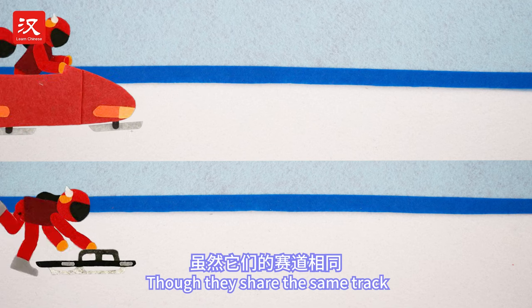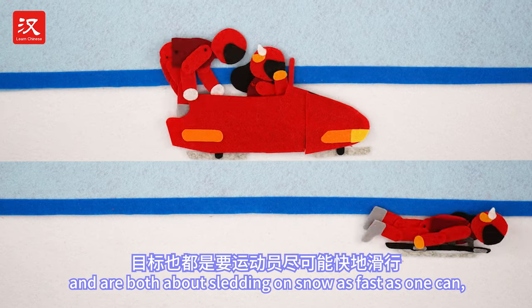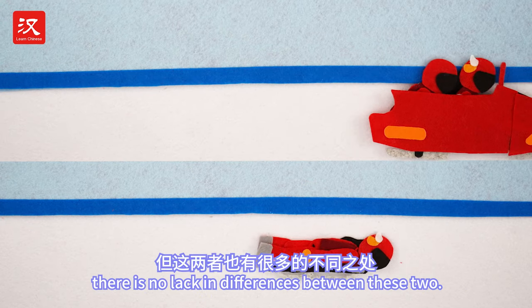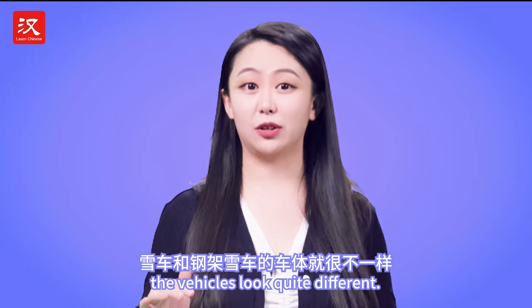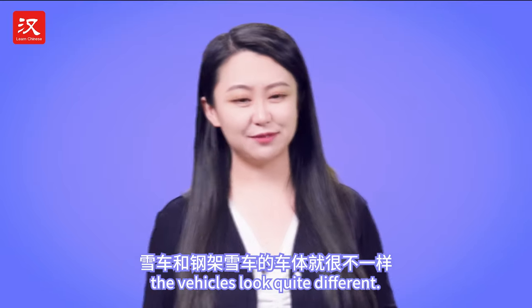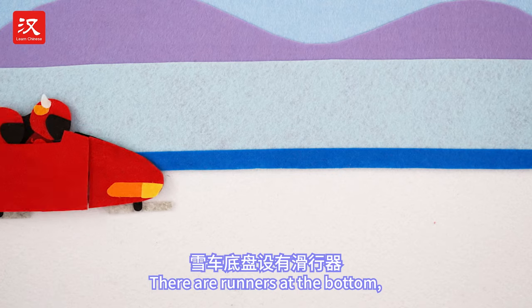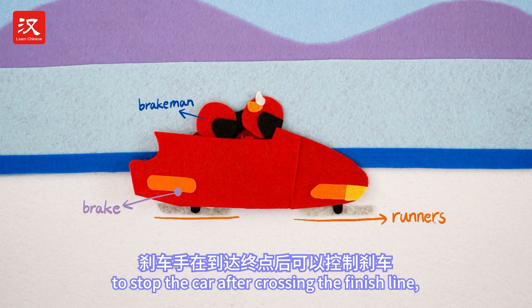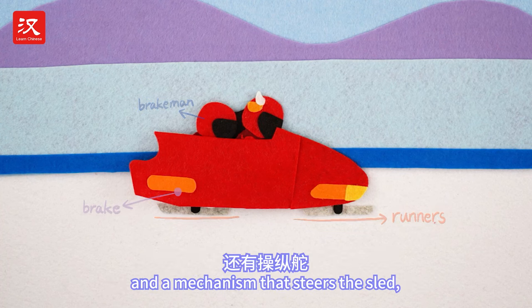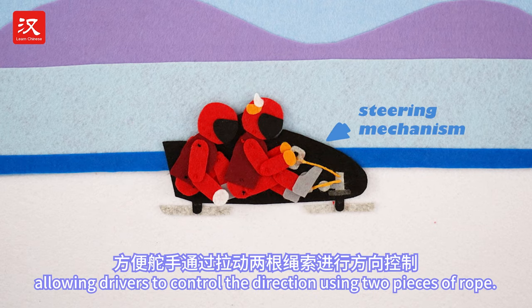Though they share the same track and are both about sledding down on snow as fast as one can, there is no lack of differences between these two. First things first, the vehicles look quite different. Most bobsleds remind people of racing cars. There are runners at the bottom, a brake for the brakeman to stop the car after crossing the finish line, and a mechanism that steers the sled, allowing drivers to control the direction using two pieces of ropes.